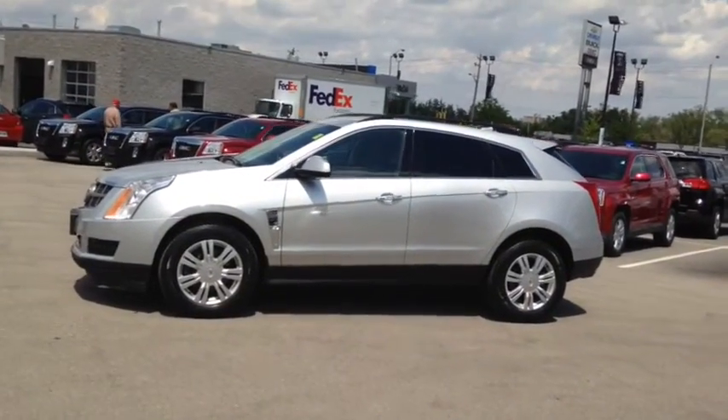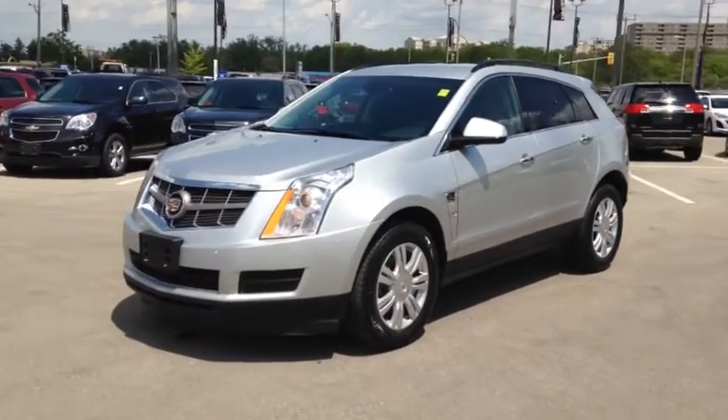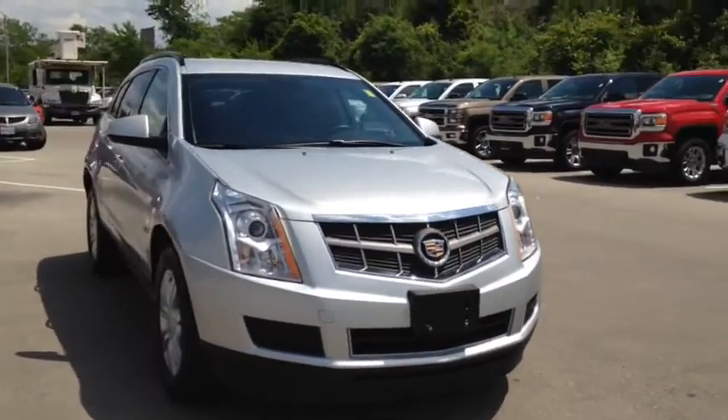Here we have the 2011 Cadillac SRX, stock number 108-084. This vehicle has approximately 58,000 kilometers with a 3.0-litre six-cylinder engine, automatic transmission and front-wheel drive.